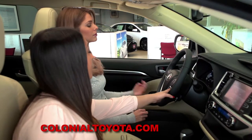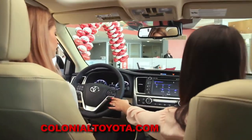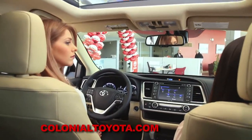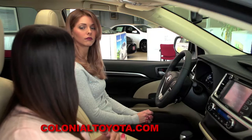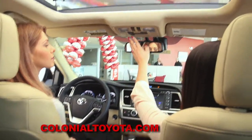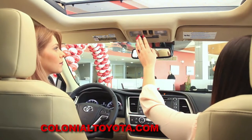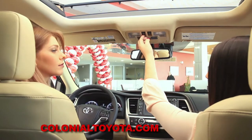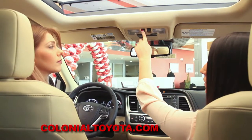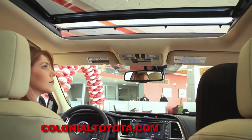Below that, we're going to have our radar cruise control. When we set our cruise control, we can also hit our radar button, which can set it within a certain amount of car lengths behind somebody — it'll readjust its speed depending on traffic. Up top here, we're going to have our safety connect and controls to our sky roof. If we want to open and close the moon roof portion, it's just one touch of a button and it'll automatically close for you.